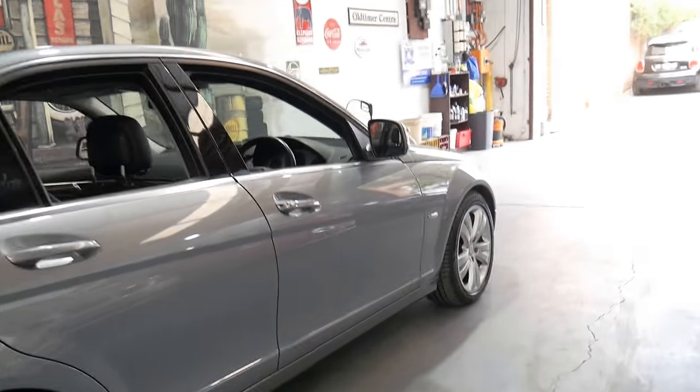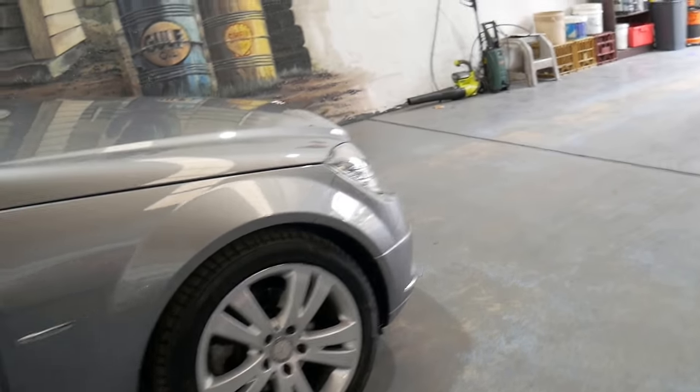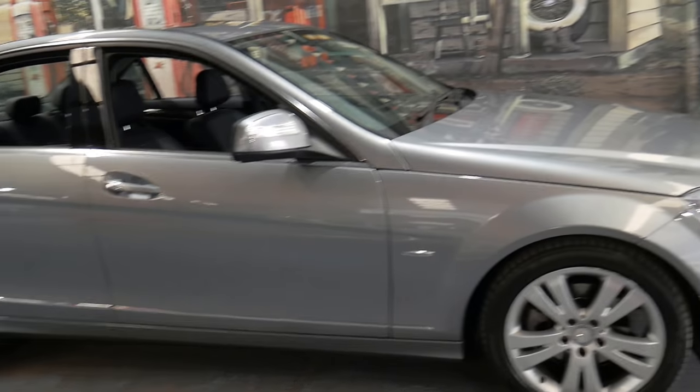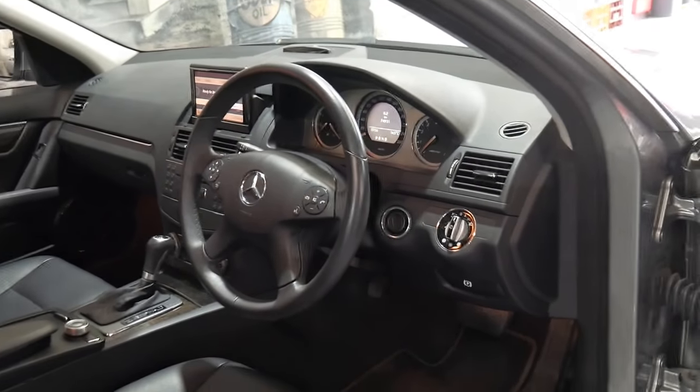This car has done 74,000 kilometres since brand new and comes with some great options including navigation and the Vision package. The Vision package gave you Xenon headlights, a sunroof, and a Harman Kardon sound system.